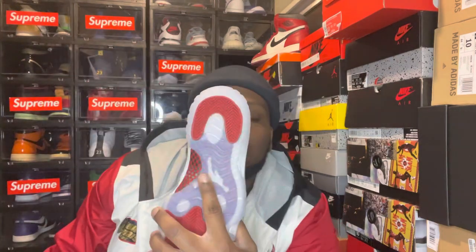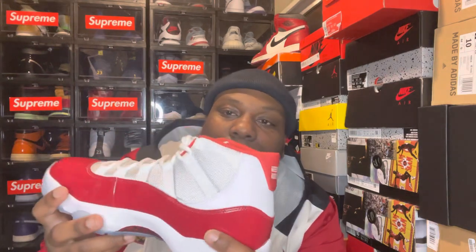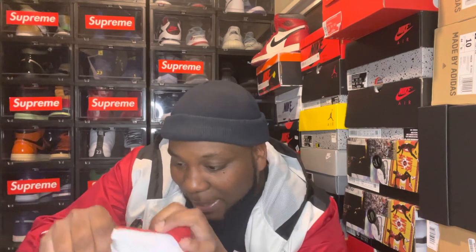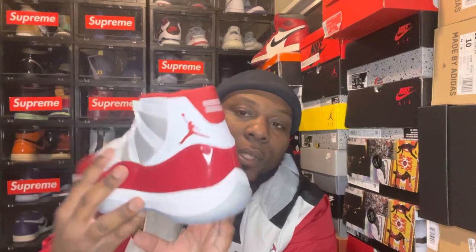Red inside, white Jumpman — smell test approved, smells good. White laces. Do y'all swap your laces on your 11s? Let me know in the comments below if you're gonna swap your laces out. Pretty simple — white and red, white 23 on the back with the red background, red Jumpman. Red inside the tongue. Check the production date if I can get to it. Left shoe, pretty much the same thing on both.